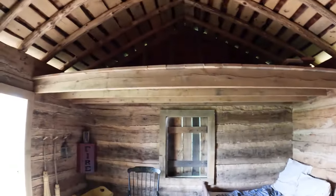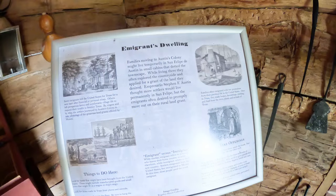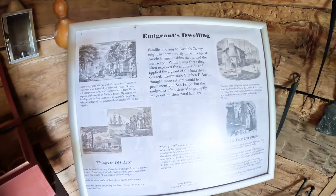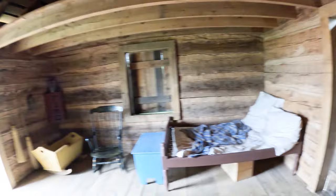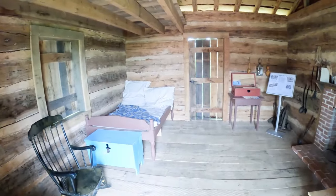You're going to take a look at the sleeping loft. This is kind of a one-room structure that families moving into the area would rent while they went and found their own piece of Texas. Apparently there were quite a few of these one-room cabins that dotted the town site.